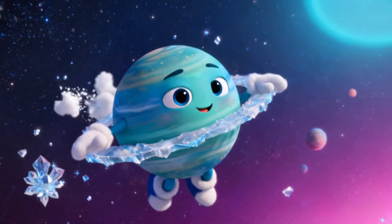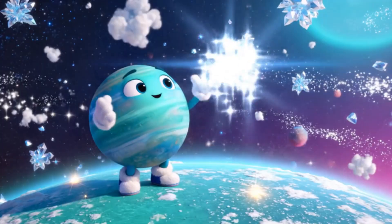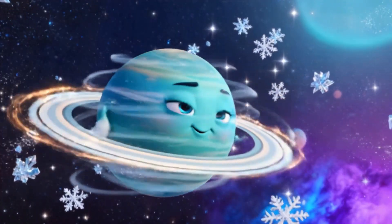Meet Uranus, the cool icy planet that rolls on its side. It's made of gas and ice, and it's super cold and windy.